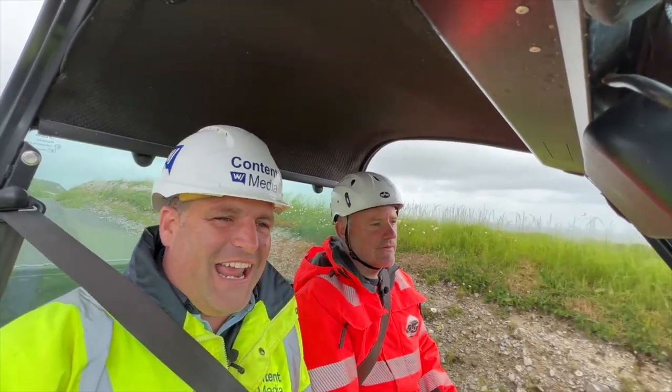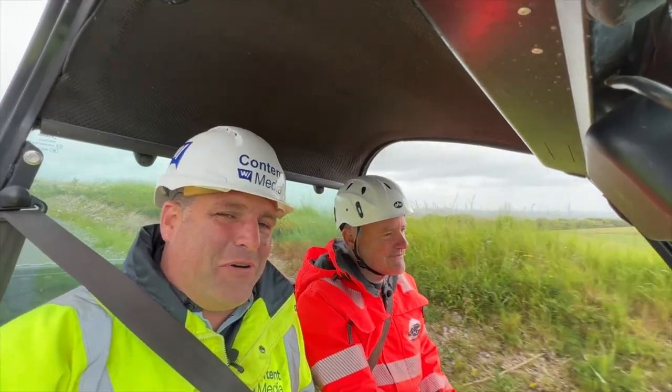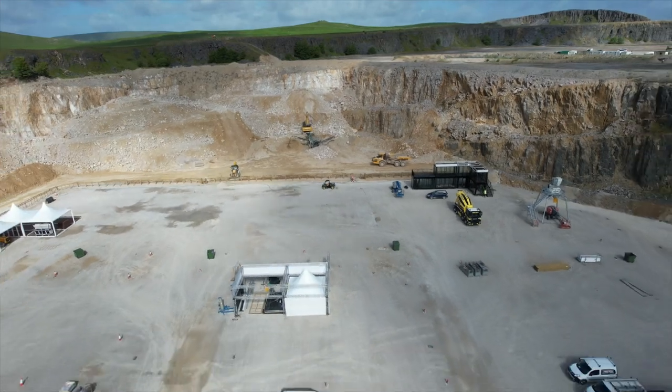Hi folks, Peter Haddock here. I'm doing something a little bit different today — I'm joining Richard Bradbury in the gator that's taking us round. Yes, you've guessed it, the Hillhead Show.